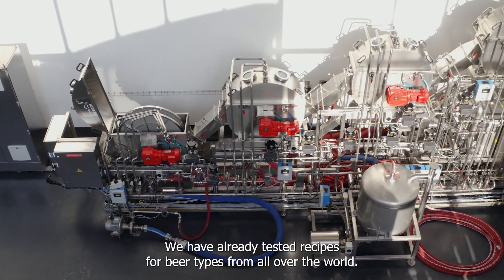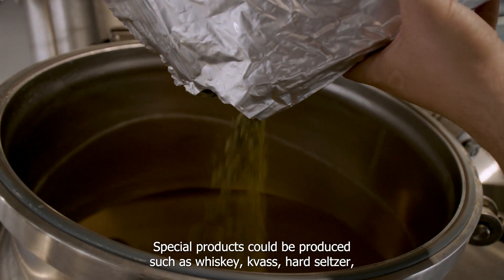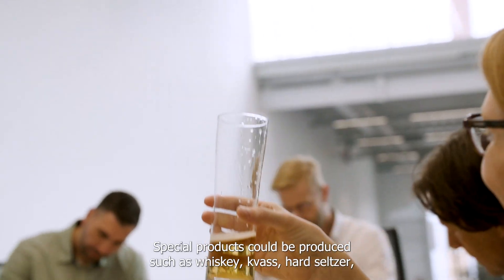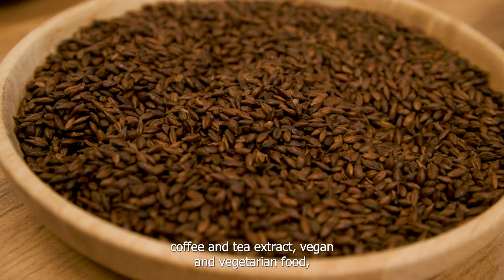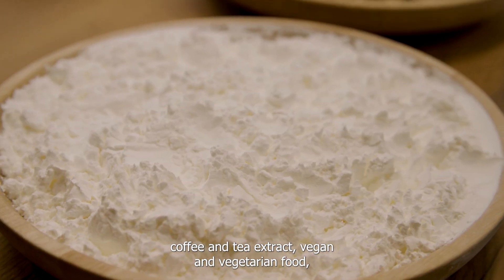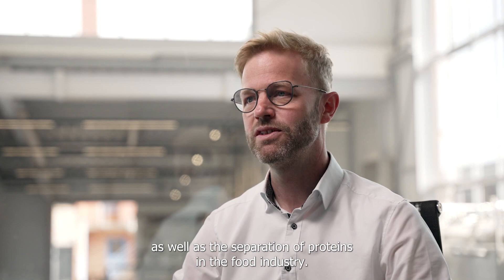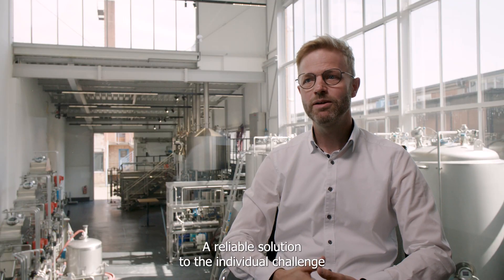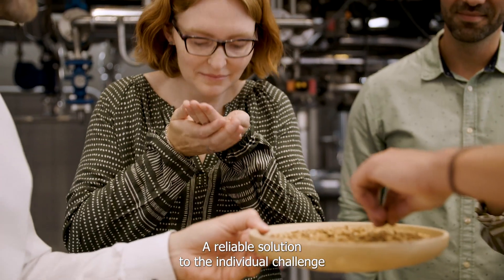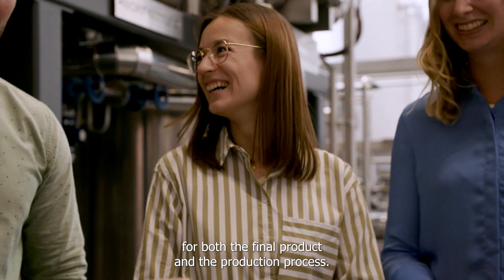We have already tested recipes for beer types from all over the world. Special products could be produced such as whiskey, kvass, hard seltzer, coffee and tea extract, vegan and vegetarian food, as well as the separation of proteins in the food industry. At the end of the day, the result is always the same: a reliable solution to the individual challenge for both the final product and the production process.